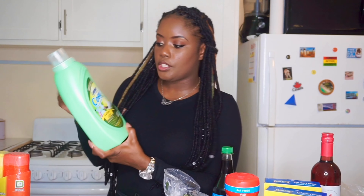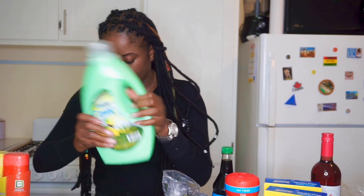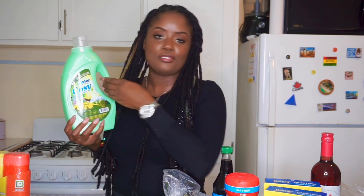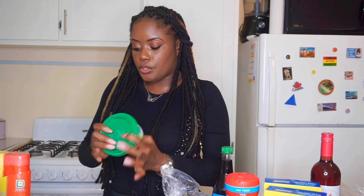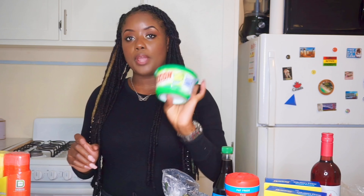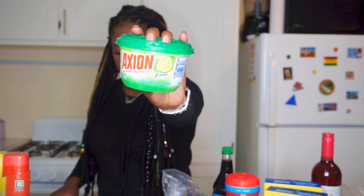Starting with Extra Foods. First up is the Lenor cozy fabric softener in the scent Sweet Spring — 48 loads for $24.99. I've been using this for years, it's the only fabric softener I use. I also purchased Axion dishwashing paste in lemon scent. I find it lasts way longer than liquid dishwashing soap. That was $14.99.